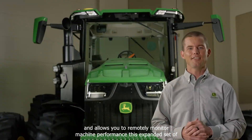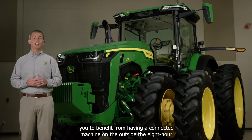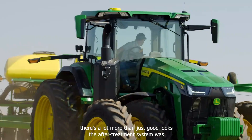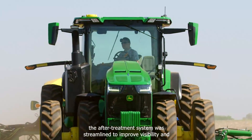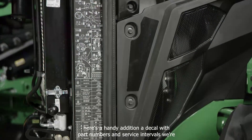This expanded set of intelligence features makes it easy for you to benefit from having a connected machine. On the outside, the 8R tractors have a bold new look, but there's a lot more than just good looks. The after-treatment system was streamlined to improve visibility. And here's a handy addition: a decal with part numbers and service intervals.